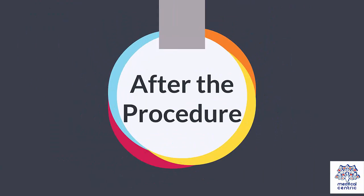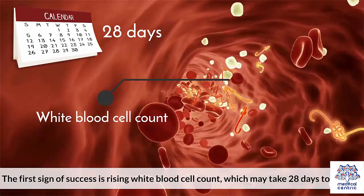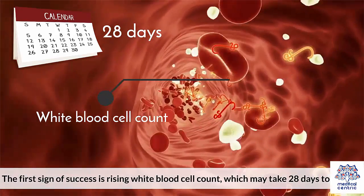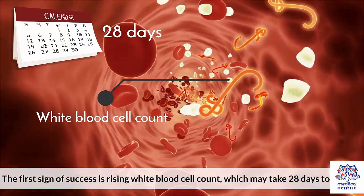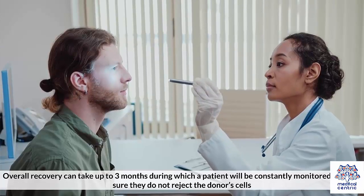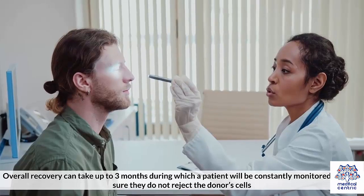The success of the procedure is highly dependent on how closely the patient and donor cells match. The first sign of success is a rising white blood cell count, which may take 28 days to appear. Overall recovery can take up to 3 months, during which a patient will be constantly monitored to make sure they do not reject the donor cells.